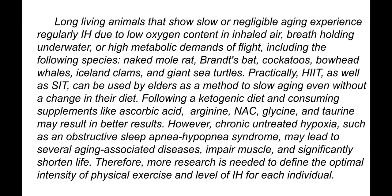Long-living animals that show slow or negligible aging regularly experience intermittent hypoxia due to low oxygen content in inhaled air, breath holding underwater, or high metabolic demands of flight. These include the naked mole rat, braided bat, cockatoo, bowhead whales, Iceland clams, and giant sea turtles.